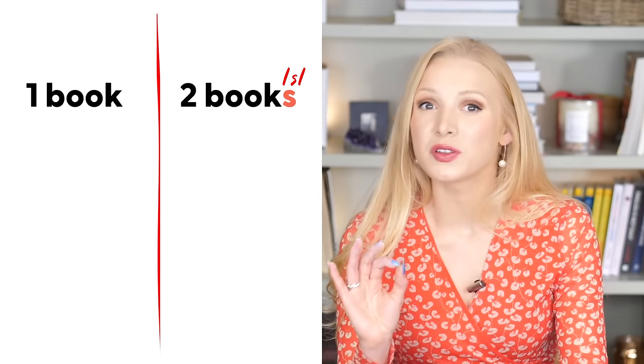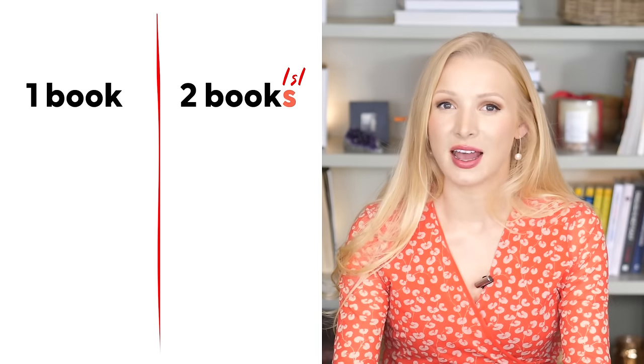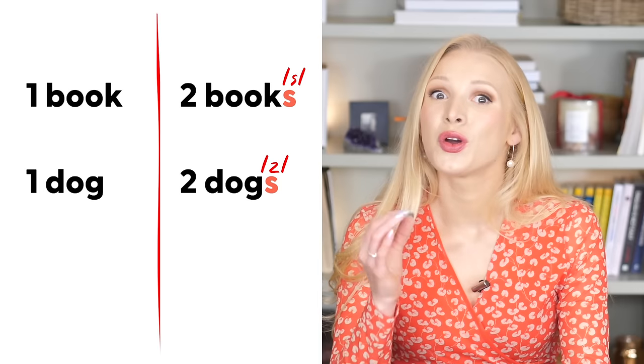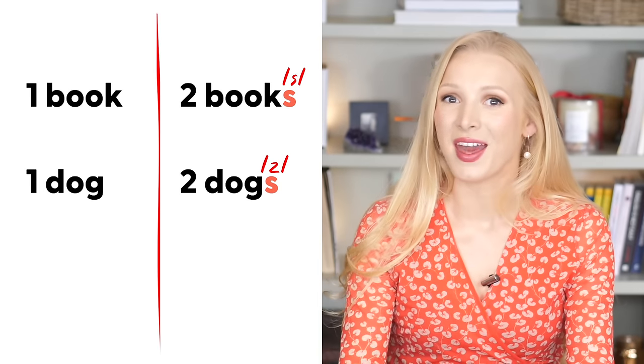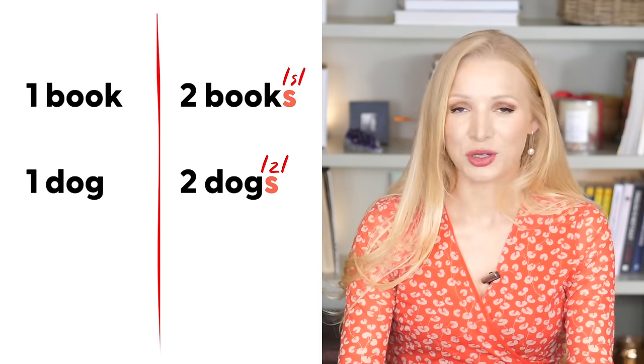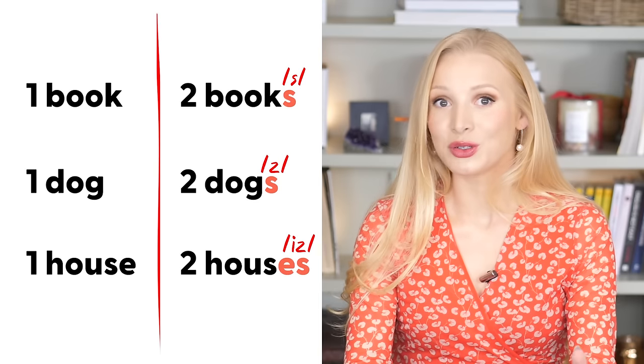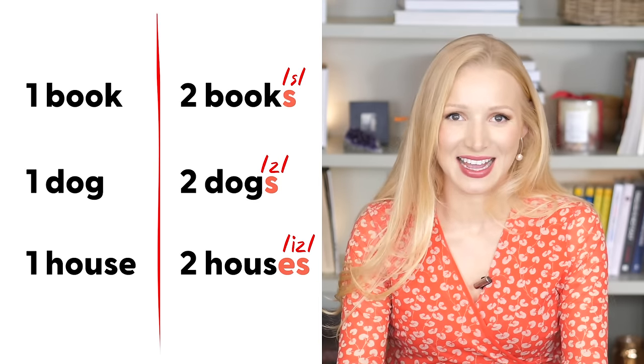Why do we say one book but two books with a S sound? Yet we say one dog, two dogs with a Z sound. To make things even more complicated, we say one house, two houses with an IZ sound. Plural nouns are not as simple as you think, but I can definitely simplify them for you today.